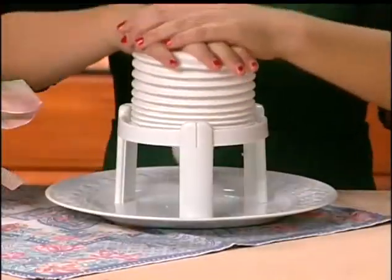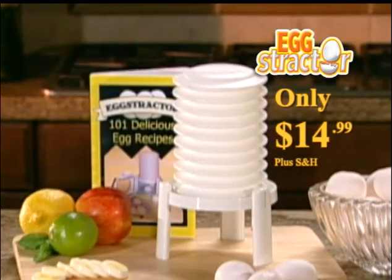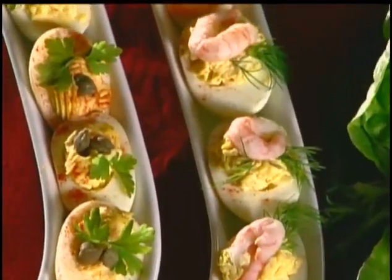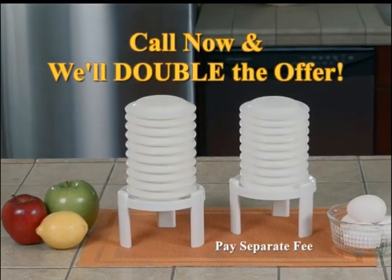Call now and you'll get the patented Extractor for just $14.99. You'll also receive the Extractor 101 Egg Recipe Booklet filled with delicious egg recipes your family will love. You never knew eggs could taste this great. But wait — call now and we'll double the offer and give you a second Extractor and Recipe Book.